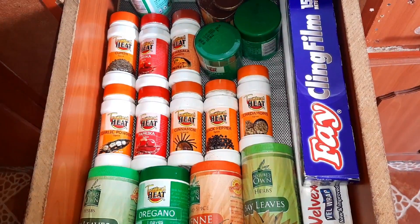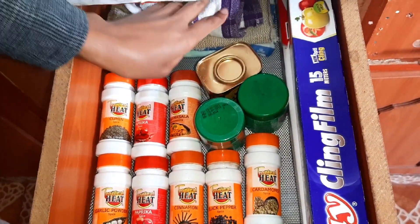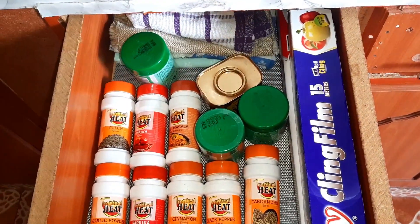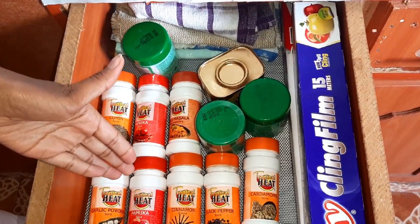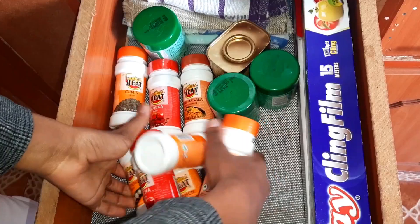At the back of this cabinet I have my dish cloths — the ones I'm not currently using. What I'll be doing now is transferring the spices from here into the new spice bottles, so let me clear out the cabinet.